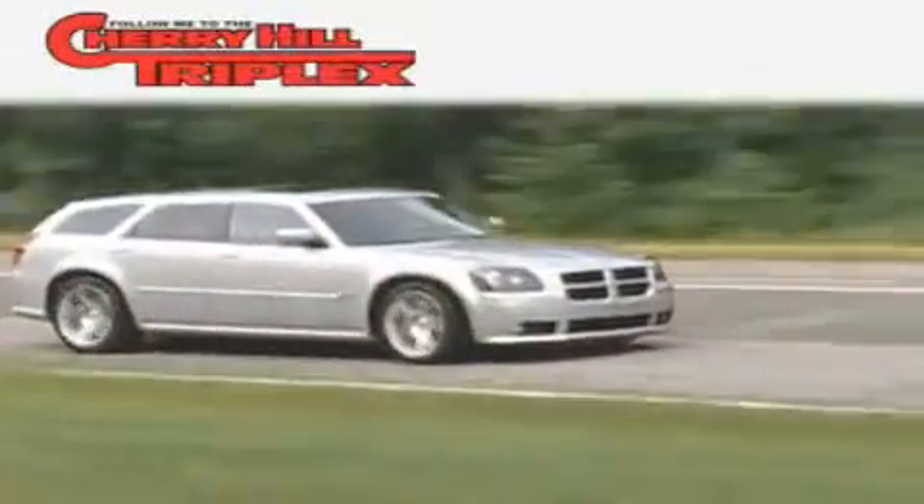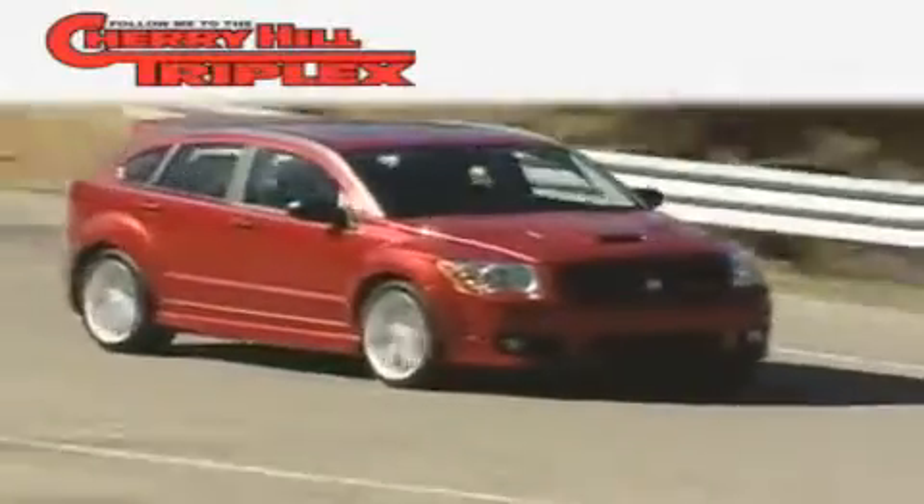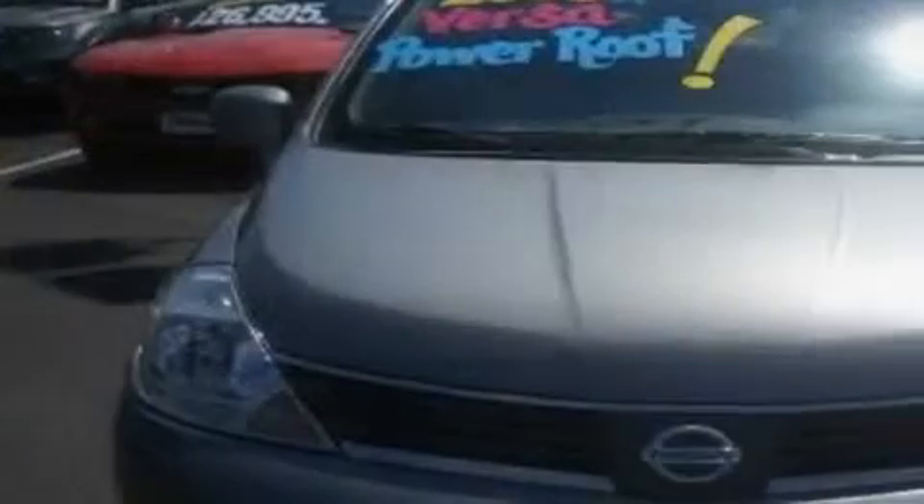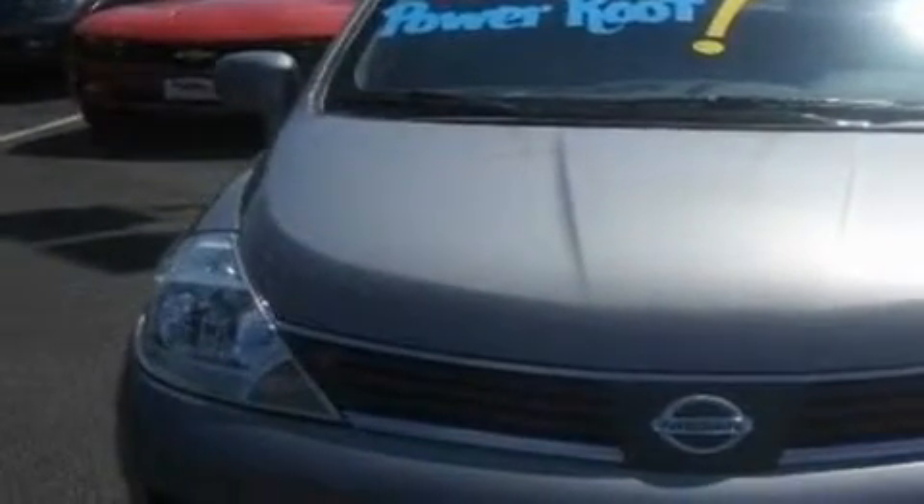Another fine vehicle offered by Cherry Hill Triplex. This is a 2008 Nissan Versa. It features a 1.8-liter four-cylinder engine and an automatic transmission.